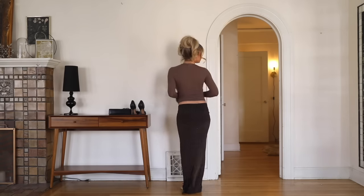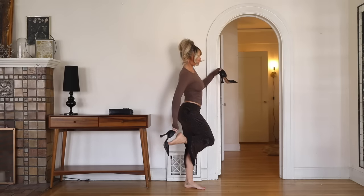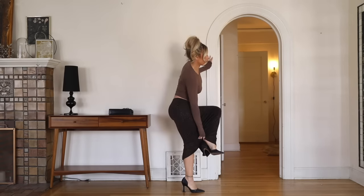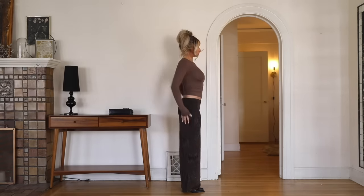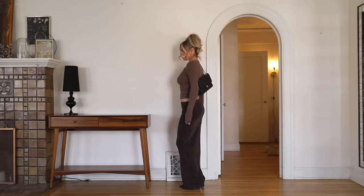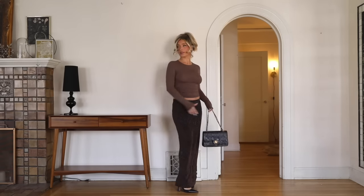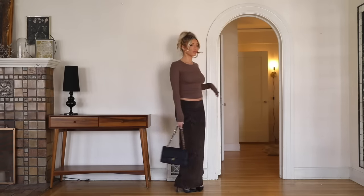Next up, this is that same long sleeve basic that I'm obsessed with in this beautiful brown color. And then this skirt — they have the best tight maxi skirts like this. I share them with you guys all the time. They're so flattering and so comfy. This one actually has little sparkles in it, and I'm obsessed with it. This is a perfect date night or dinner outfit, a little bit dressed up but still kind of casual and comfy.